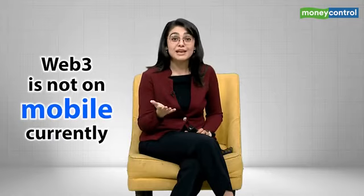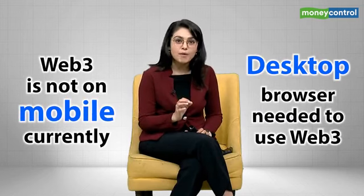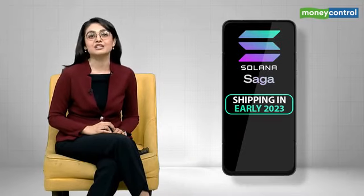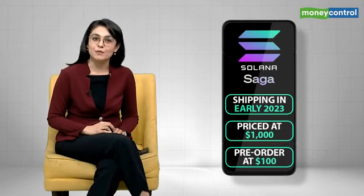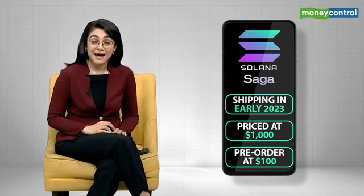And why is this revolutionary? Well, Web3 is not made for smartphones — at this moment you need a desktop browser to take full advantage of it. The Saga phone will start shipping in early 2023 and is priced at $1,000. It can be pre-ordered from Solana's official website with a $100 fully refundable deposit.